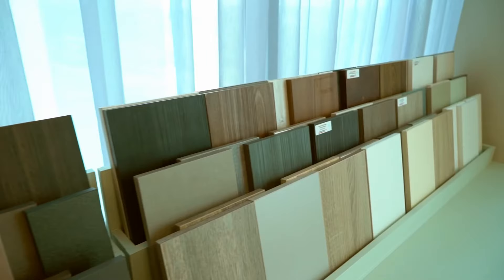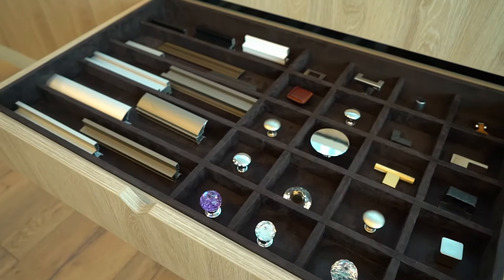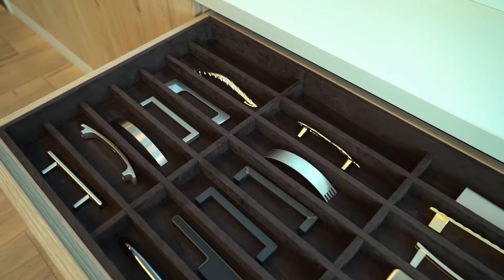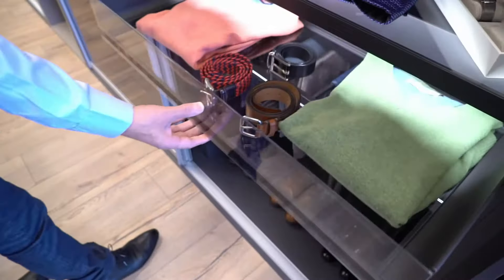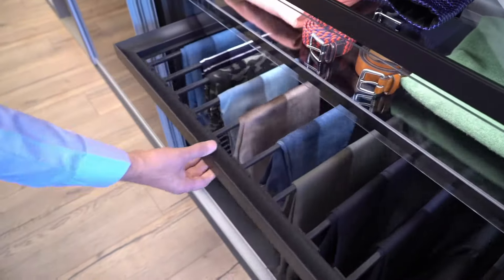All of our materials are of European origin, very high quality — and not only the boards that we use for the closet, but also the assembly hardware such as door hinges and also the drawer slides. Everything is of excellent quality.